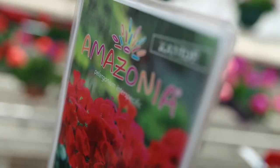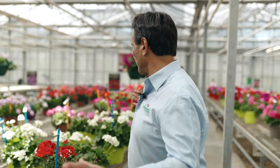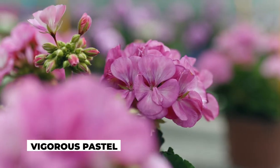Series number five is Canide. Here we have four different colors with one new introduction. I would also like to highlight this special color, the yellow cream, and the new introduction is the Vigorous Pastel.